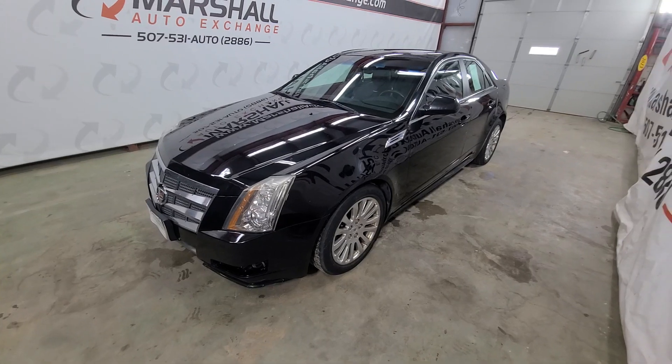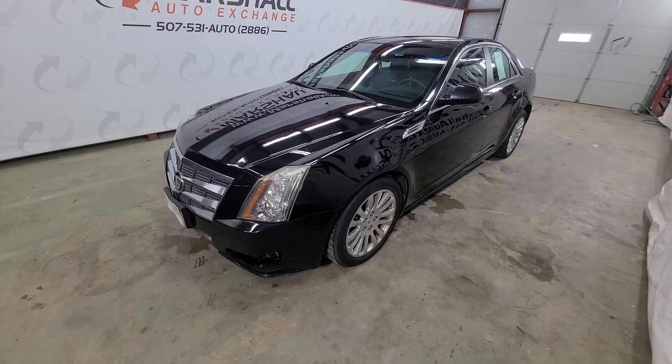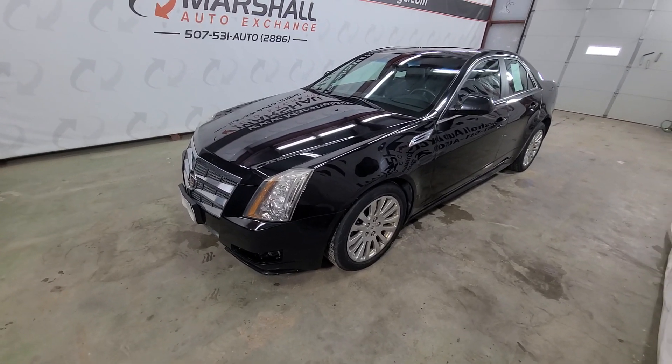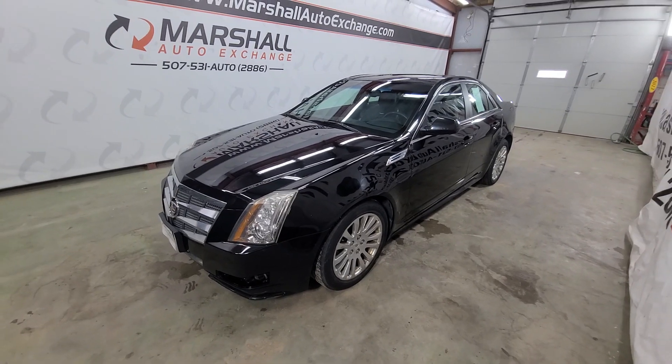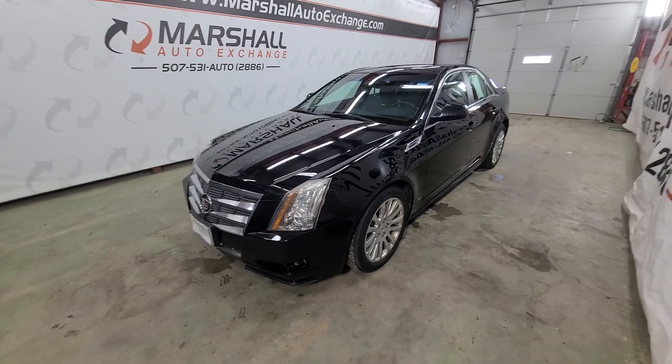We do operate by appointment Monday through Friday, 9 to 5. Saturdays we operate 9 to noon. If you're looking for additional information on this vehicle like number of owners or accident reports, go to cars for sale dot com, search this Cadillac, click on it, scroll down to vehicle history report and they'll provide you with a free vehicle history report at no cost to you.